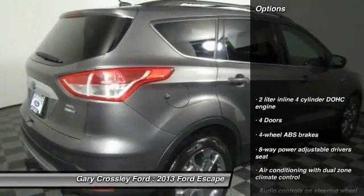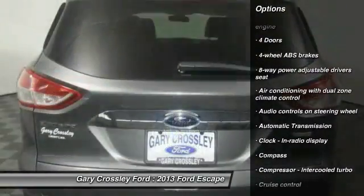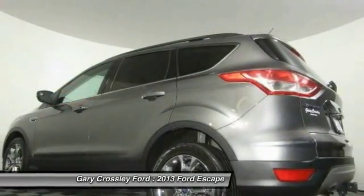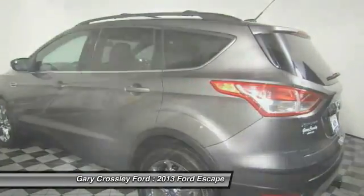Here are some of this vehicle's great options: traction control, passenger airbag, automatic transmission, driver airbag, tilt and telescopic steering wheel, cruise control, compass, fog lamps, trip computer, and heated driver seat.